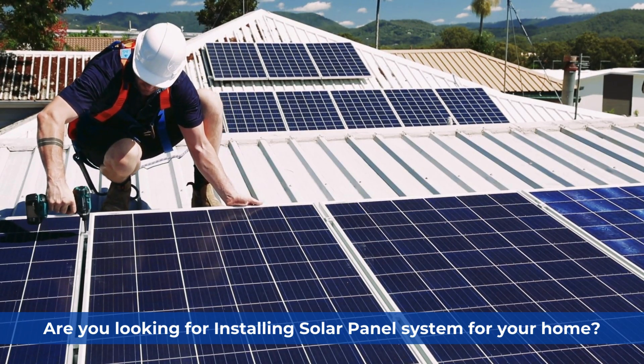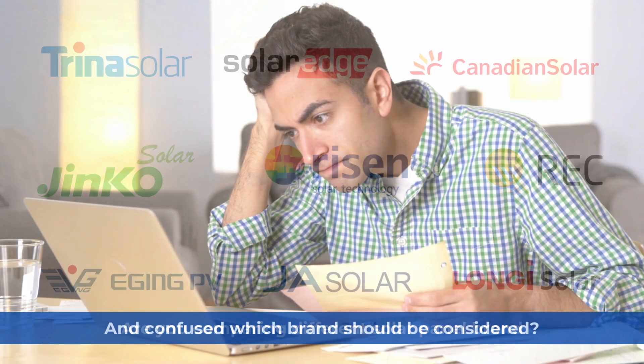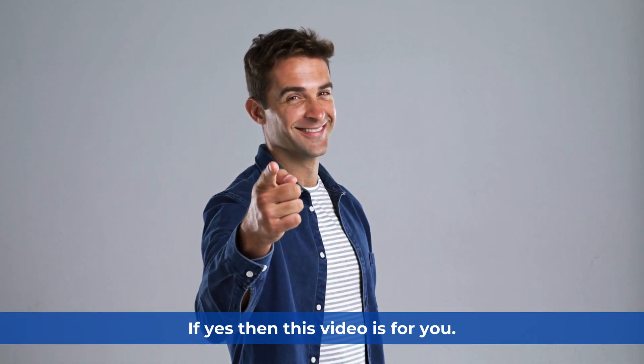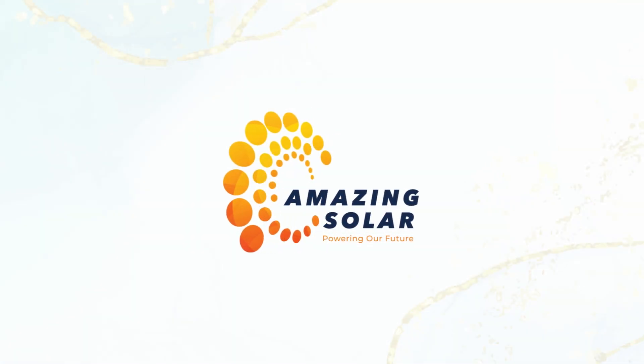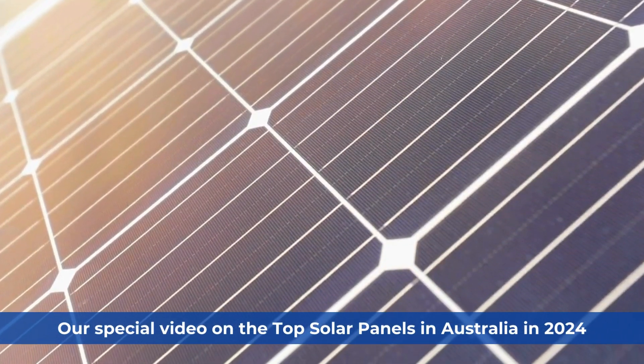Are you looking to install a solar panel system for your home? Are you comparing different solar panel brands and confused about which brand to consider? If yes, then this video is for you. Welcome to Amazing Solar's special video on the top solar panels in Australia in 2024.